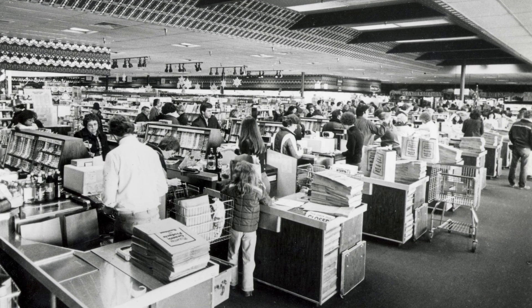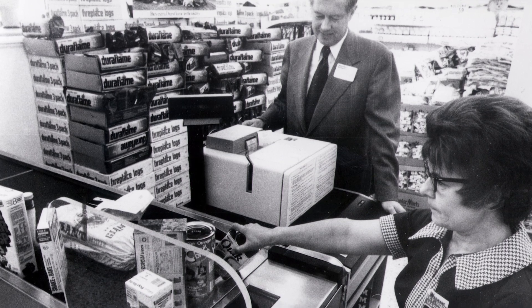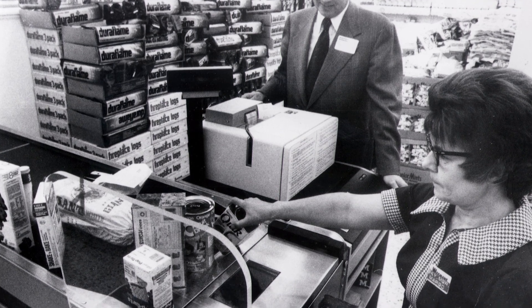Hi, I'm Bob Carpenter, President and CEO of GS1US. The history of the barcode is really very interesting because it was born out of a need to improve checkout in retail grocery stores.